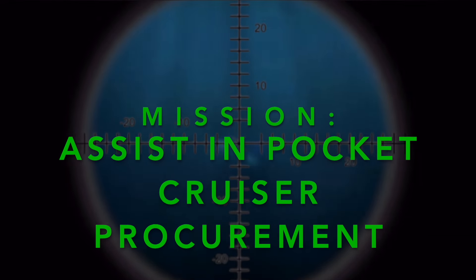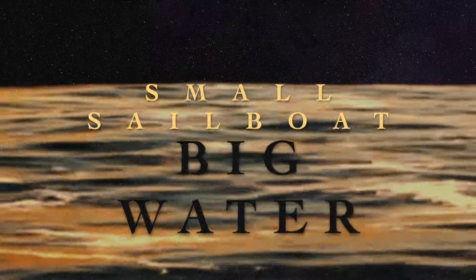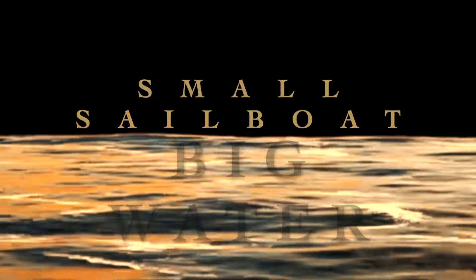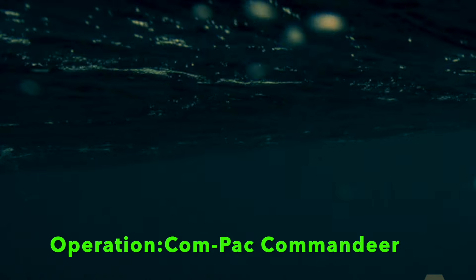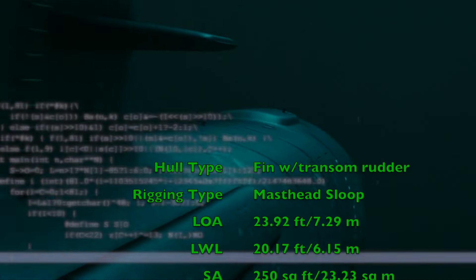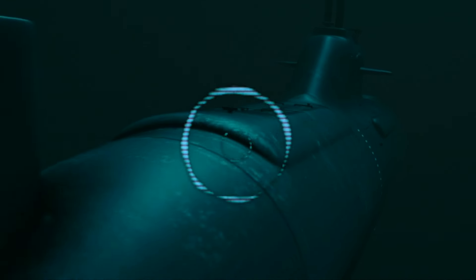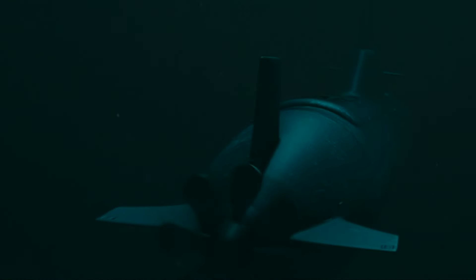This is Mitch, your civilian liaison and host. Today's operation is a reconnaissance patrol. Our mission is to gather intelligence on Compact 23 sailboats currently on the market. We will capture detailed photographs and withdraw undetected as we slip below the waves. The vital data and imagery we gather today will be relayed to our viewers for potential pocket cruiser procurement.